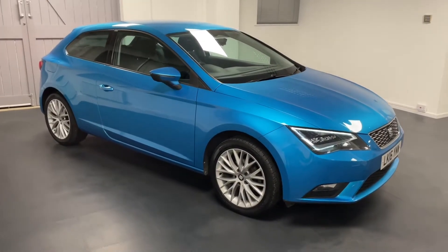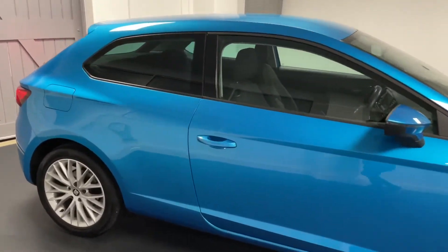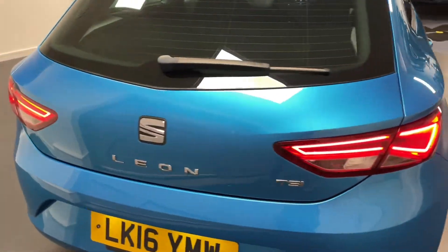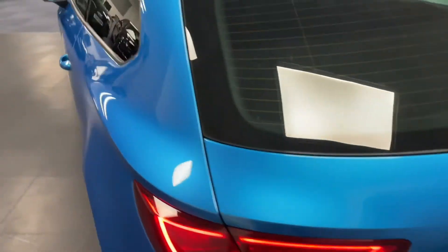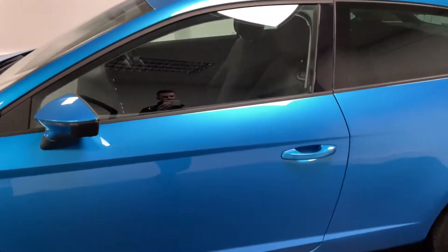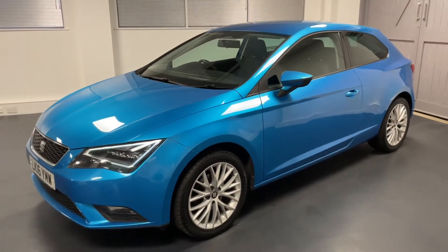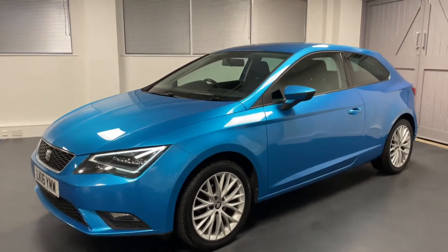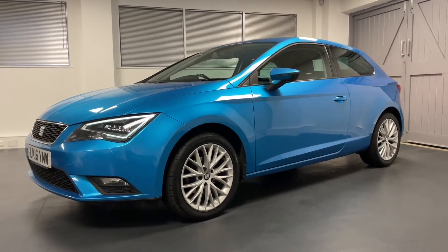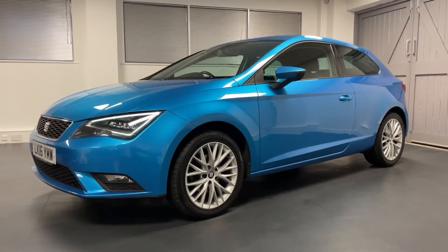Hello and welcome to another Quattro Tech Cars video. Today we bring you this 16 plate Allure Blue Seat Leon Coupe — it's a three-door variant in the SE Technology trim, powered by a 110 PS 1.2 litre petrol engine driven by a six-speed manual gearbox. This car is just 30 pounds a year to tax and really stands out with the Allure Blue paint, which looks absolutely fantastic, and with the 17 inch dynamic alloys which are a factory optional extra.